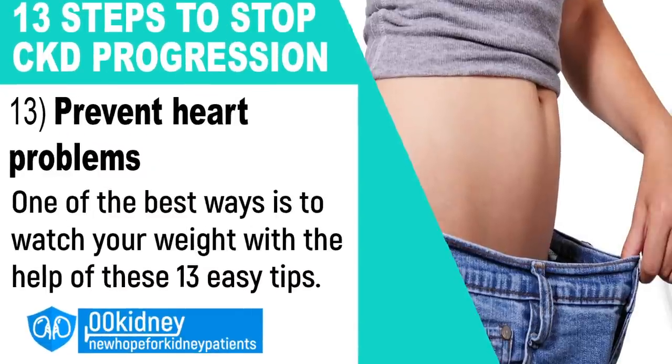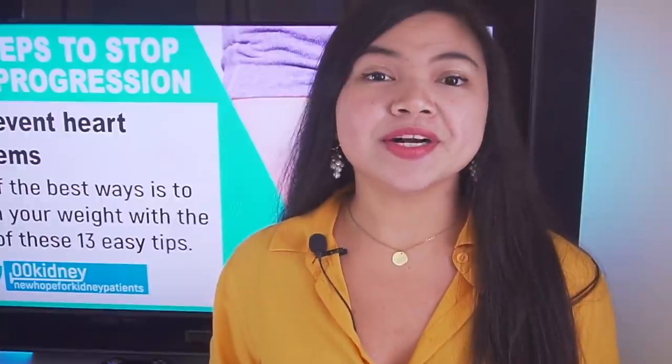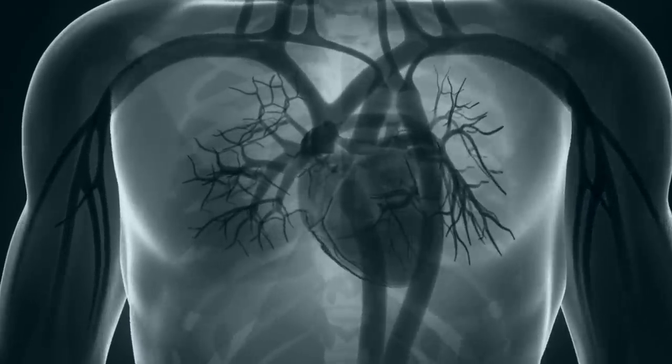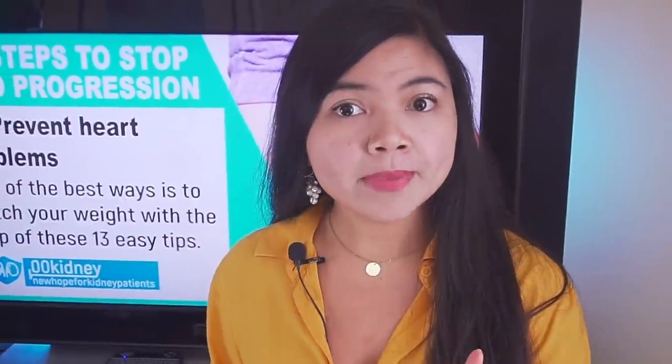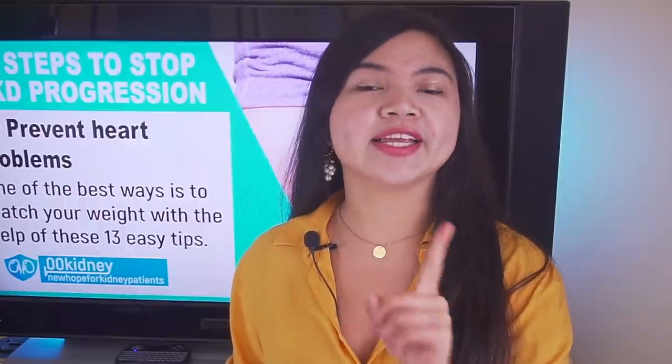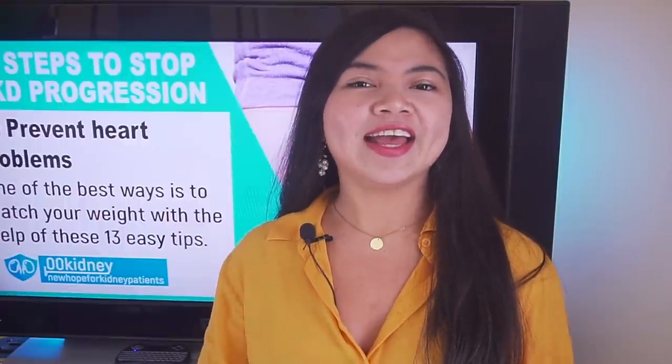Number 13: prevent heart problems. Watch your weight. It is important to know that having kidney disease can directly affect your chances of developing heart disease. Remember that what helps with heart health will help your kidneys too. And this is all for today. Thank you for watching.